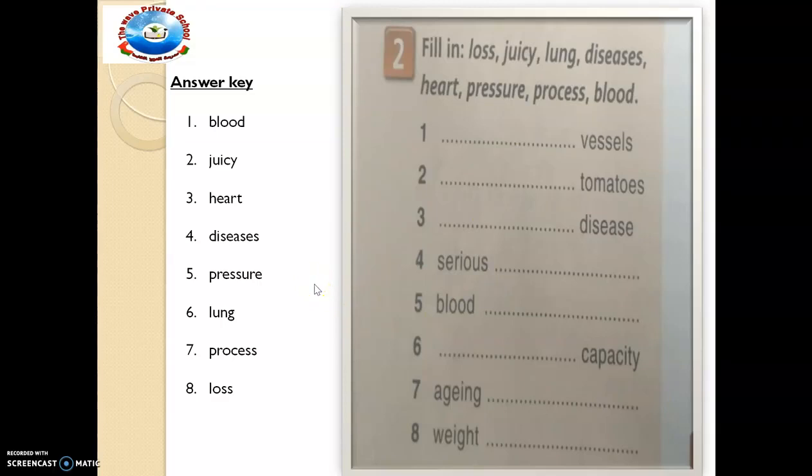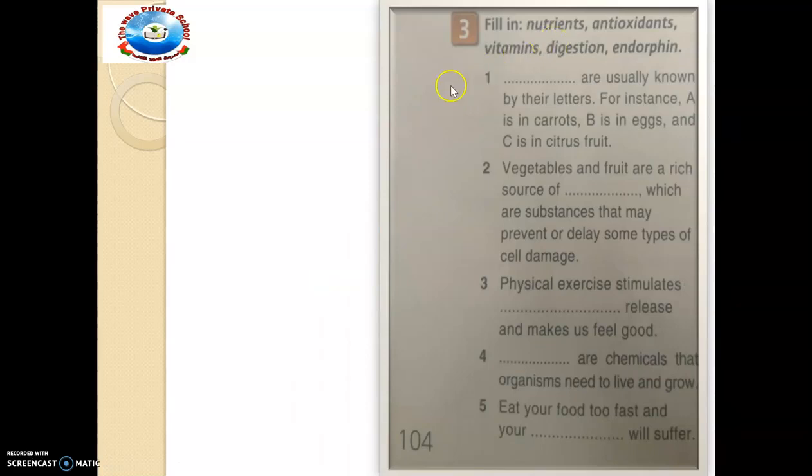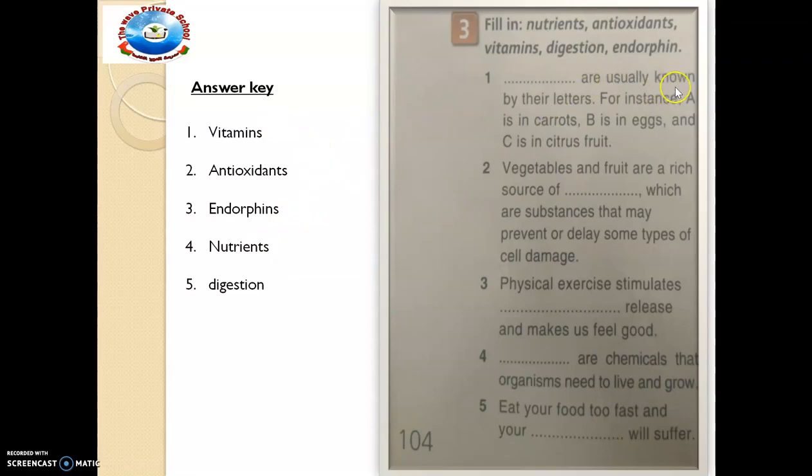We want to make progress to exercise number 3. We are still consolidating vocabulary from the text — that is the aim of this exercise too. Fill in: nutrients, antioxidants, vitamins, digestion and endorphins. Pause the video and fill them in, then cross-check your answer with mine. Number one is 'vitamins'. Vitamins are usually known by their letters — for instance, vitamin A is in carrots, B is in eggs and C is in citrus fruit. Then number two is 'antioxidant'. Please remember to write the date.